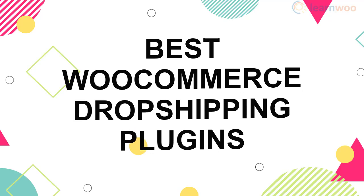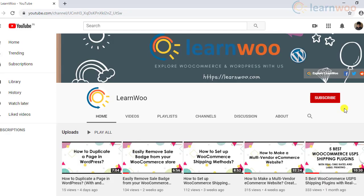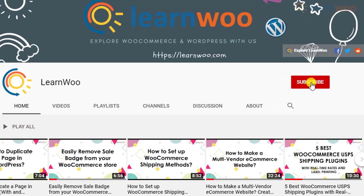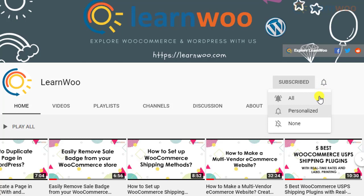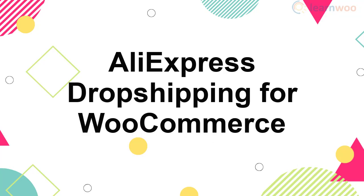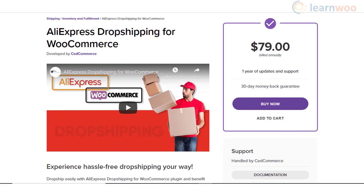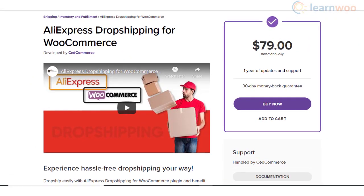In this article we will discuss some of the best WooCommerce dropshipping plugins that will help you manage a dropshipping store efficiently. Don't forget to subscribe to our YouTube channel so you don't miss out on great content related to WordPress and WooCommerce. AliExpress Dropshipping for WooCommerce is one of the simplest solutions you can choose if you are intending to dropship from AliExpress.